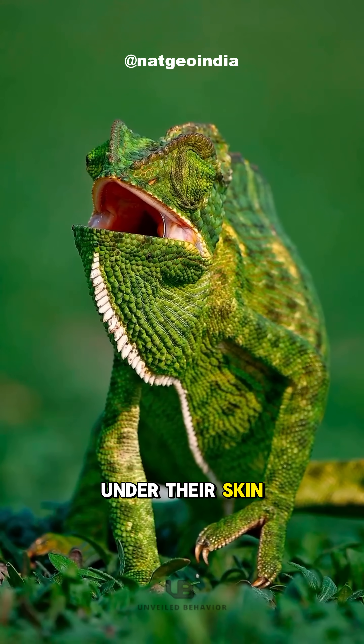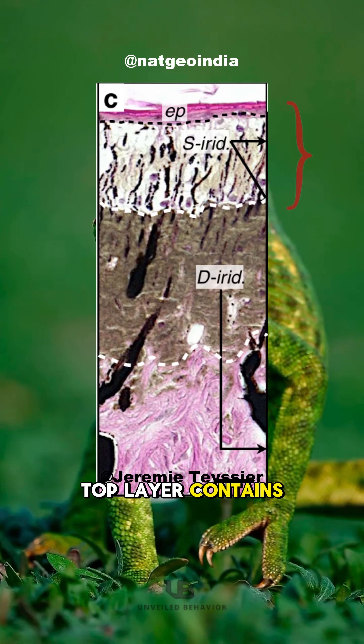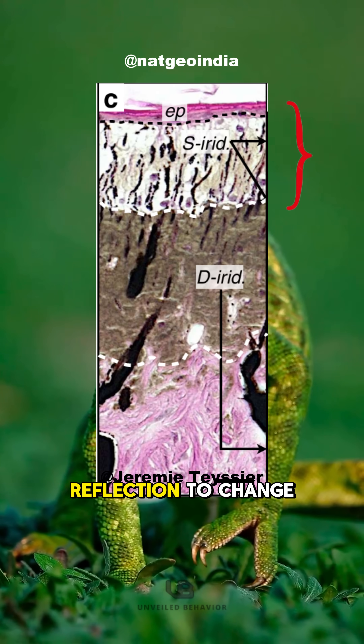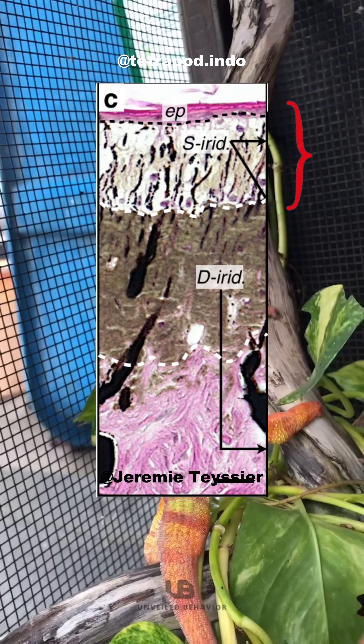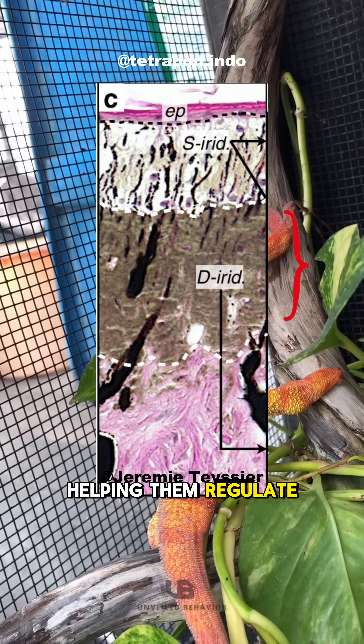Under their skin, there are two layers of iridophores. The top layer contains guanine nanocrystals, which control light reflection to change color. The bottom layer reflects infrared light, helping them regulate body temperature.